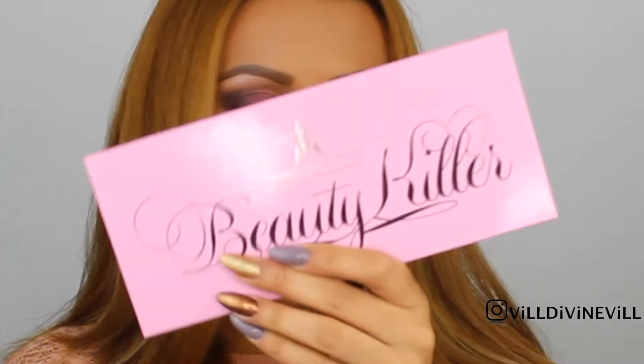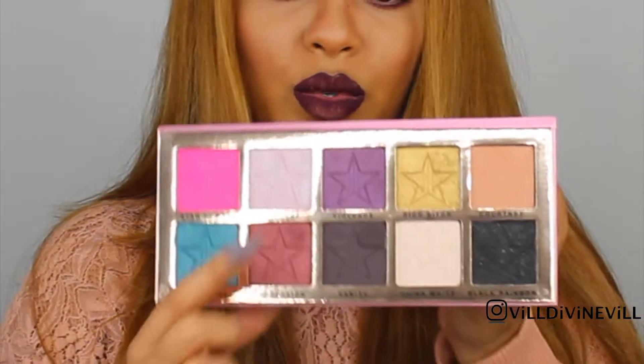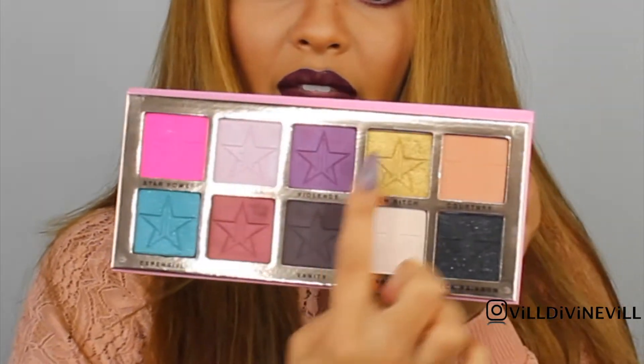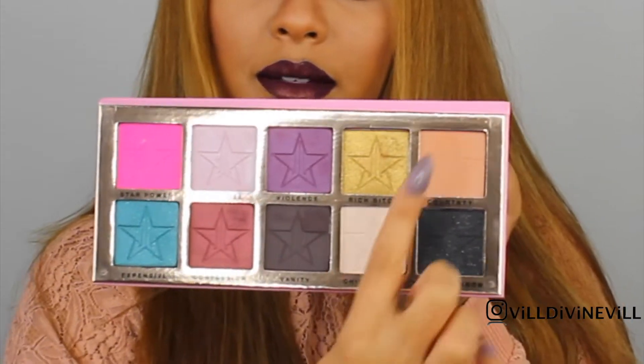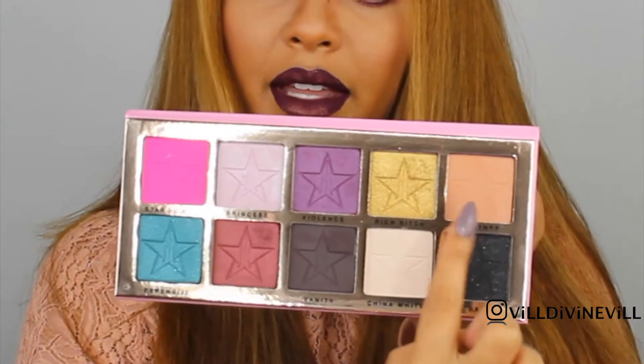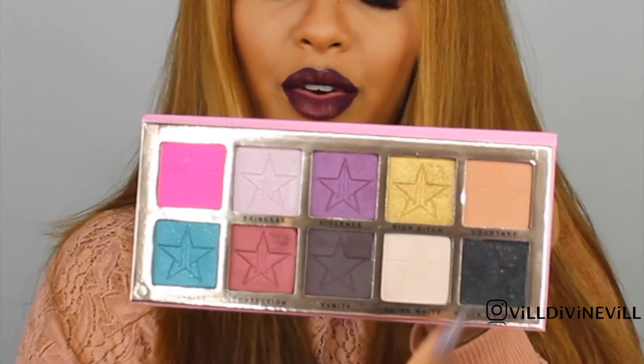It's from Forever 21. I created this look with the Beauty Killer Palette by Jeffree Star Cosmetics. I mainly used these tones — these four right here and these two up here. These I used on my lips and these four on my eyes. And I added this one on the crease.